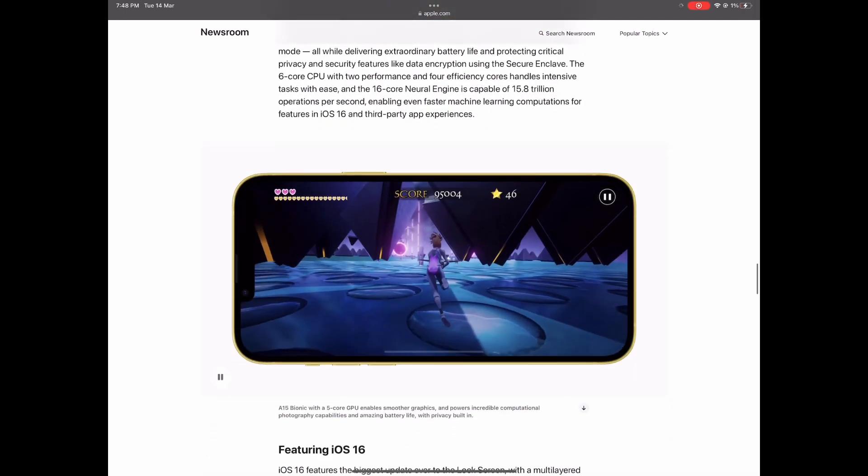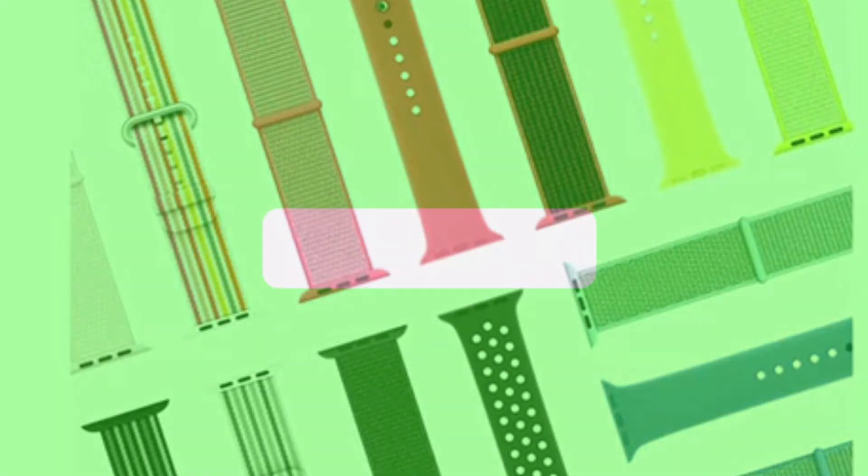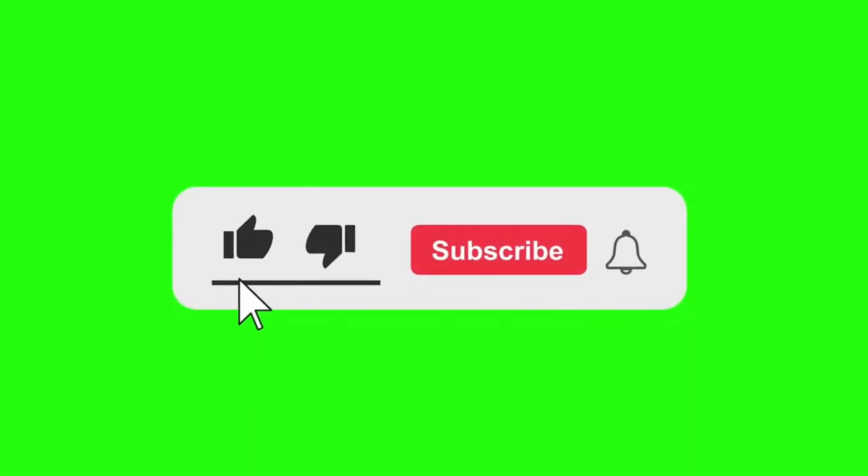The iPhone will also be very optimized for gaming. This event will also bring brand new Apple Watch Ultra bands.